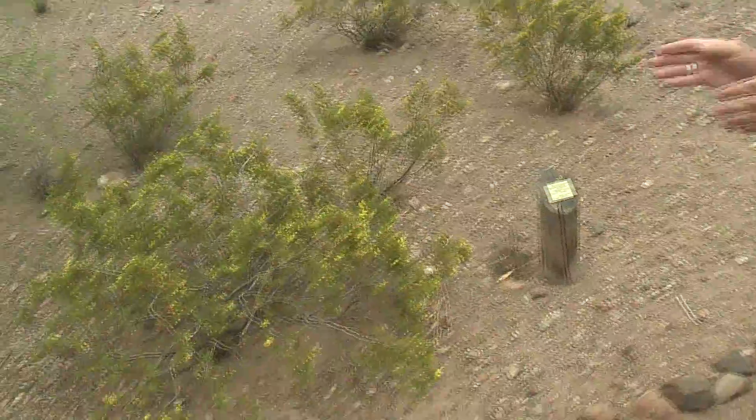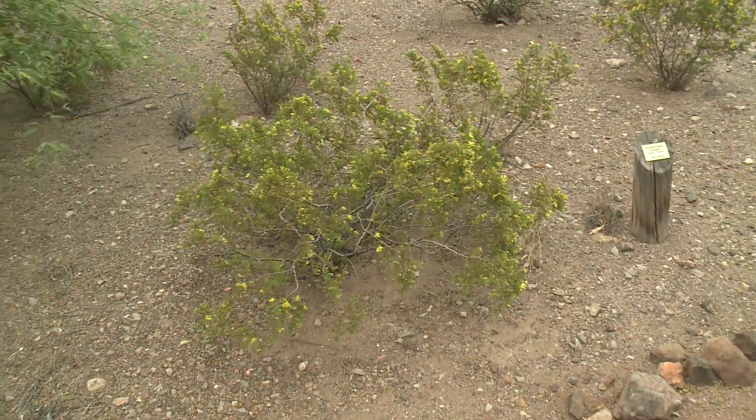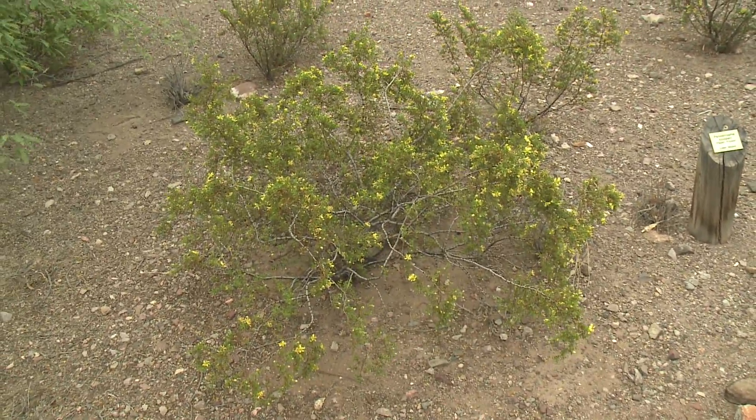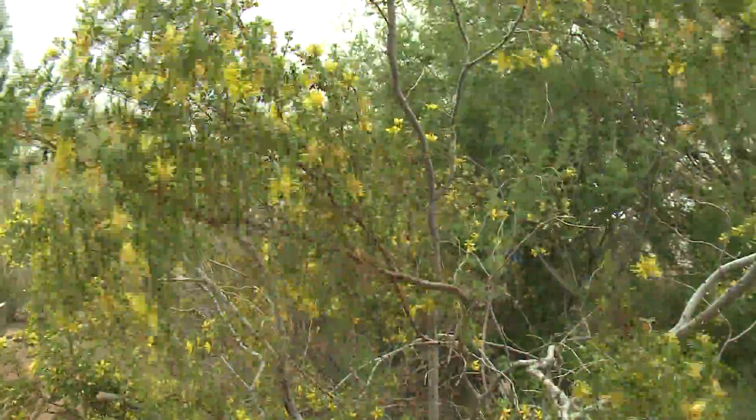What the creosote will do — while it starts out like this — eventually it will continue to put out branches. It will, in effect, clone itself, and the center of the plant will die off, and you'll get entire circles of creosote. There's one over in the Lucerne Valley in California that they've actually dated to 11,700 years, which is about when the creosote bush first came into existence in the Mojave Desert.